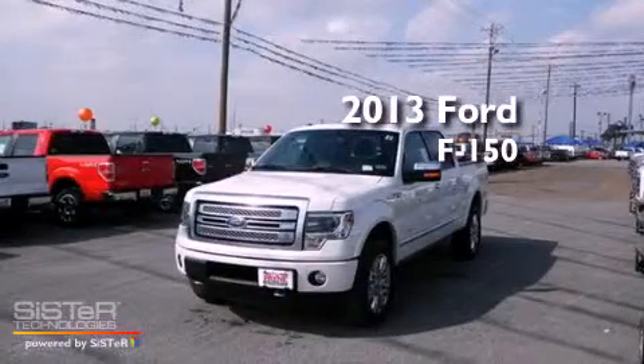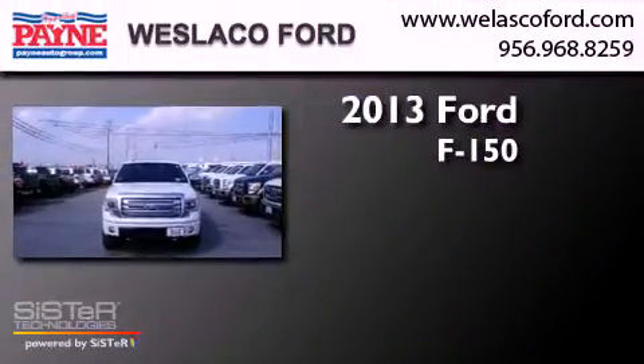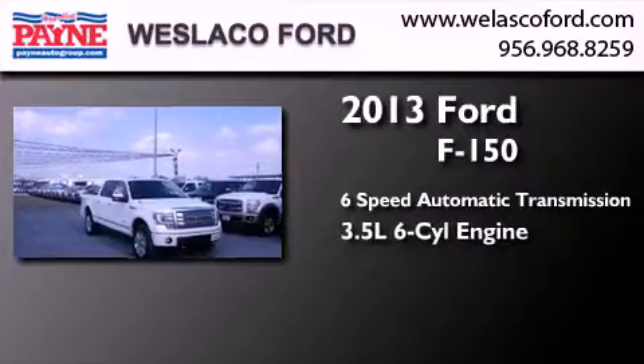This is a brand new 2013 Ford F-150. This truck has a 6-speed automatic transmission and a 3.5 liter V6.